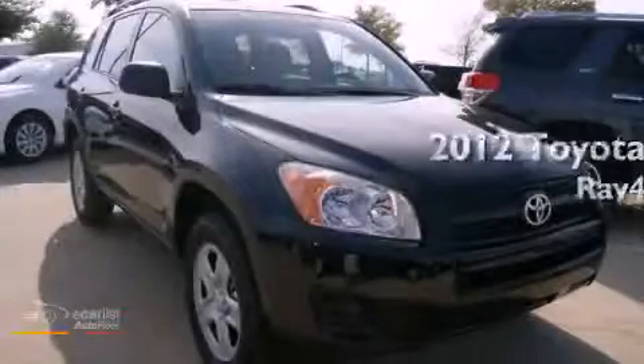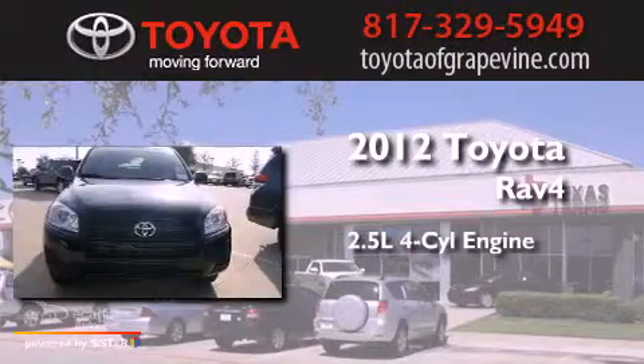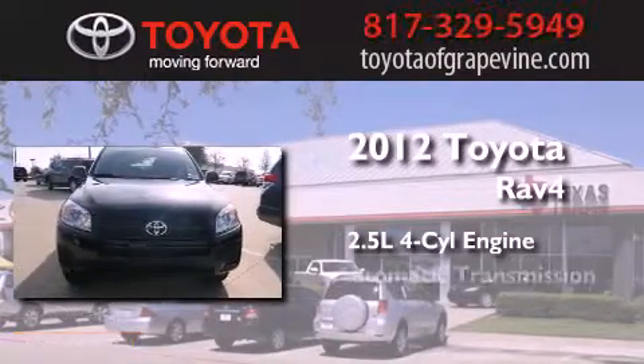This is a brand new 2012 Toyota RAV4. It features a 2.5-liter four-cylinder engine and an automatic transmission.